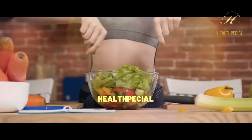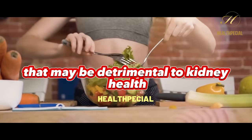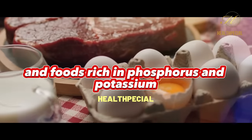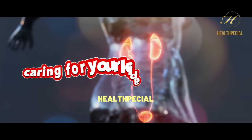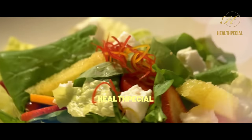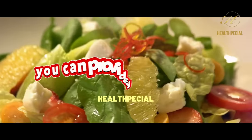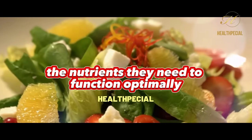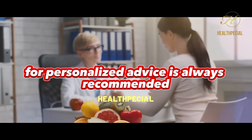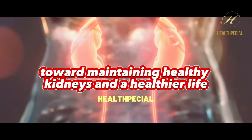In addition to incorporating kidney-friendly foods, it's important to be mindful of foods that may be detrimental to kidney health. Processed foods, those high in sodium, excessive animal protein, and foods rich in phosphorus and potassium should be consumed in moderation. Caring for your kidneys through a well-balanced diet is an investment in your long-term health. By incorporating blueberries, cauliflower, fish, olive oil, garlic, onions, apples, and cranberries into your meals, you can provide your kidneys with the nutrients they need to function optimally. Remember that individual dietary needs vary, so consulting a healthcare professional for personalized advice is always recommended.